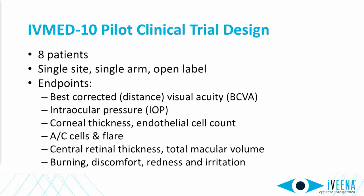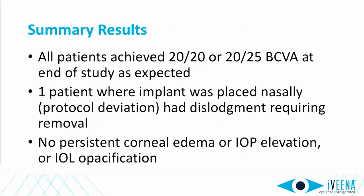We performed our first clinical trial last fall at CODET Institute in Mexico. Dr. Arturo Shayet, a noted cataract surgeon, performed all the surgeries. Visual results were excellent and there were no events of persistent edema, pressure rise, or IOL opacification. One implant did need to be removed following dislodgement due to a protocol deviation, but even that patient did well.